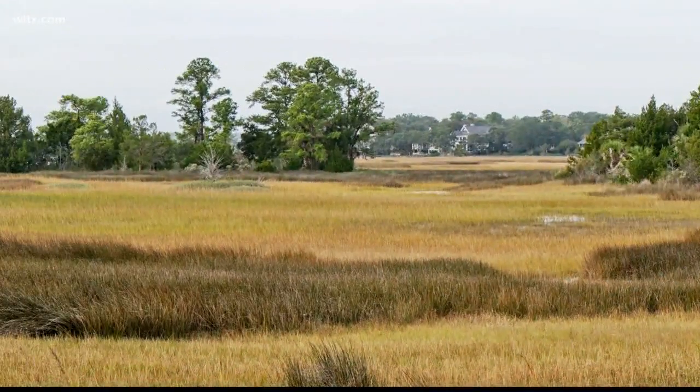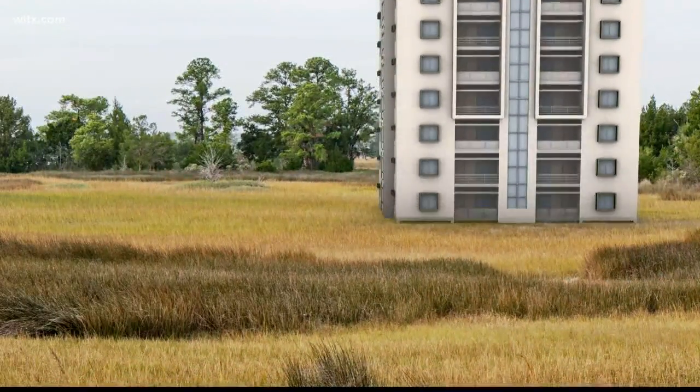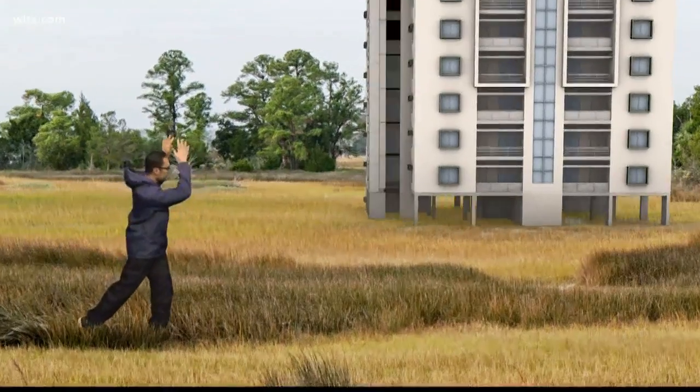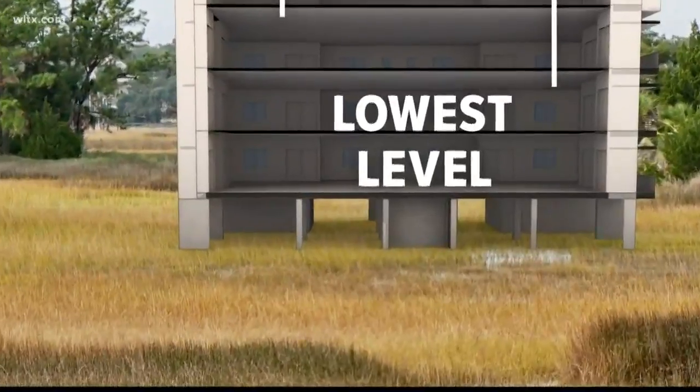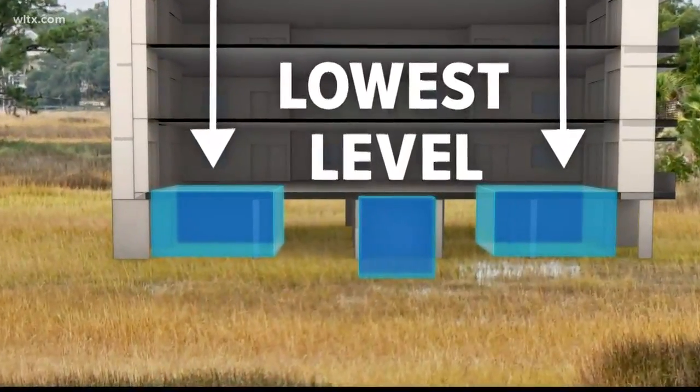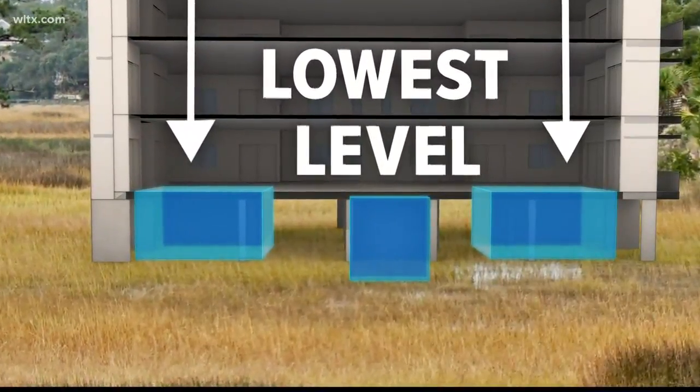Let's take a look at a different type of building — a high-rise. Whether you're at the office or you live in an apartment, the same rules apply. Get yourself to the lowest level of that building in a small interior room like a hallway, or in this case, maybe a concrete-reinforced stairwell.